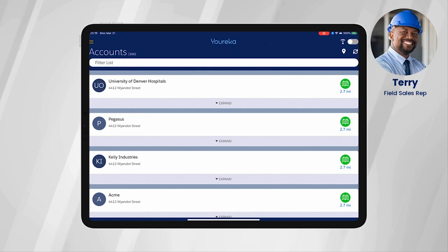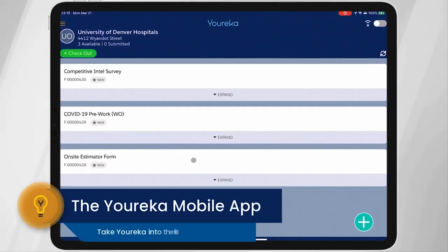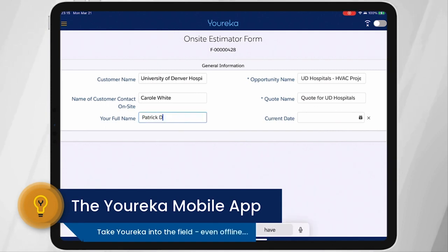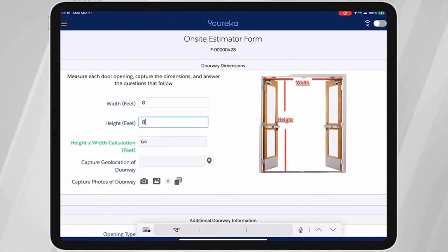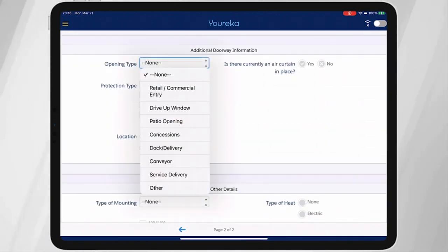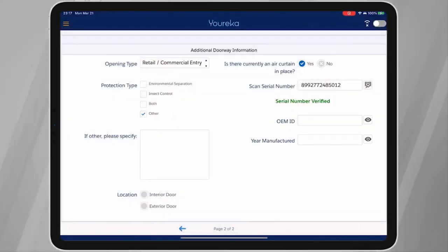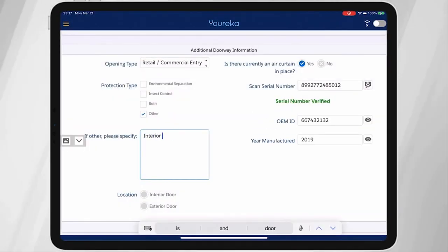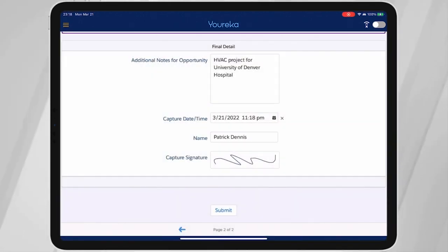Now, when it's time to go out on site, the sales rep and the sales engineer are going to use the Eureka mobile app. Upon arriving on site, they can check in and see a list of all the forms they need to complete in order for an estimate to be generated. The form is pre-populated with information about the lead, the job site, and the project, and as the user interacts with the form, it guides them through a series of complex questions. It also presents helpful content that helps them as they do their work. The Eureka mobile application works both online and offline, which means even if the job site is in a place with zero or low connectivity, the work can still be completed.